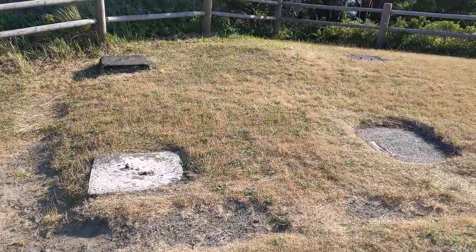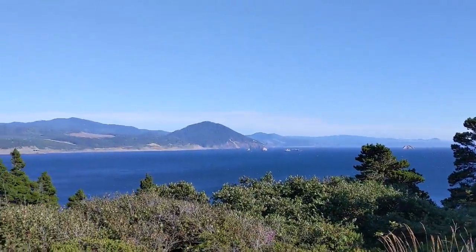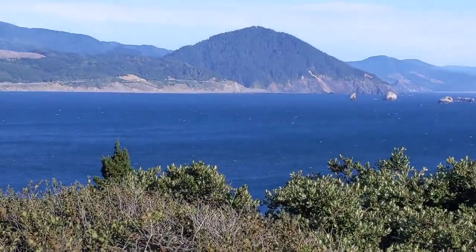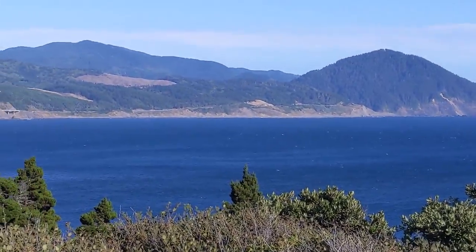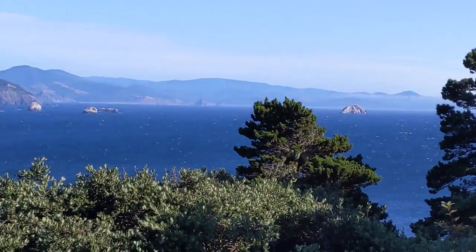There used to be a watchtower attached to those footers there, for the Coast Guard. That's awesome. Doesn't get much cooler than that. It doesn't.